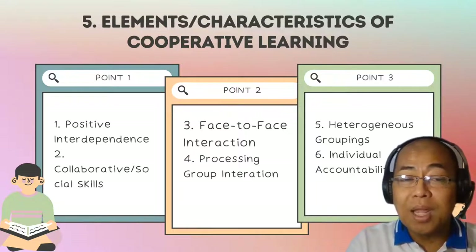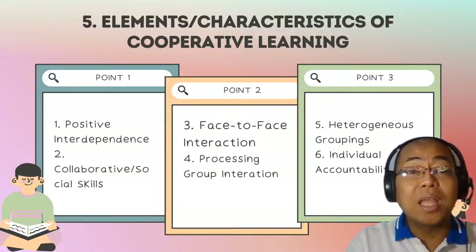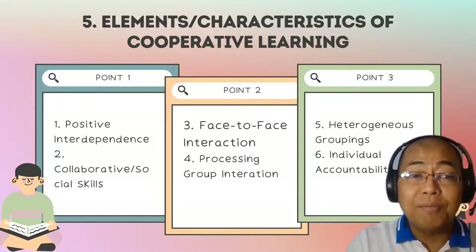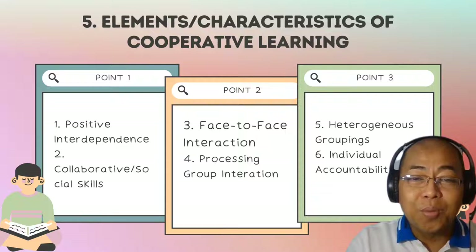In cooperative learning, the success of the group lies not only in the contribution of the individual members but in the collective efforts of all members of the learning group.